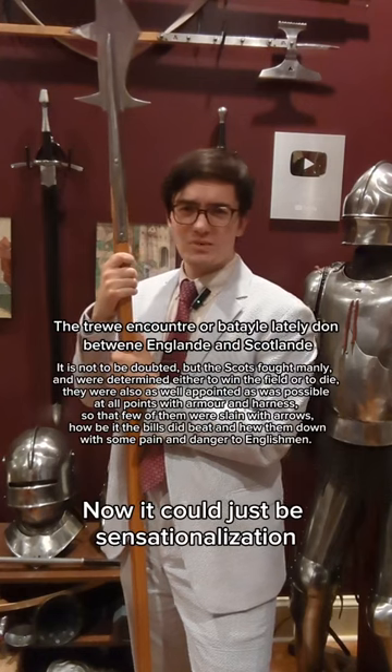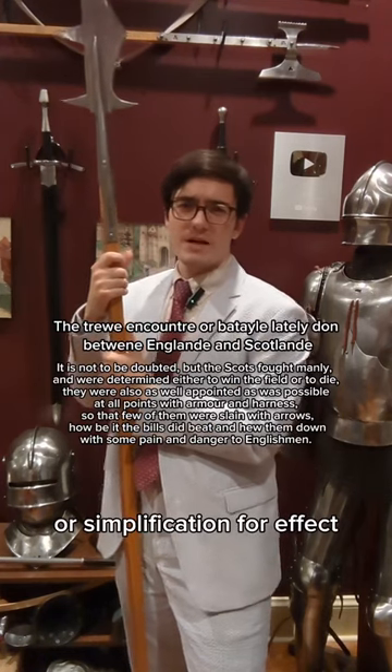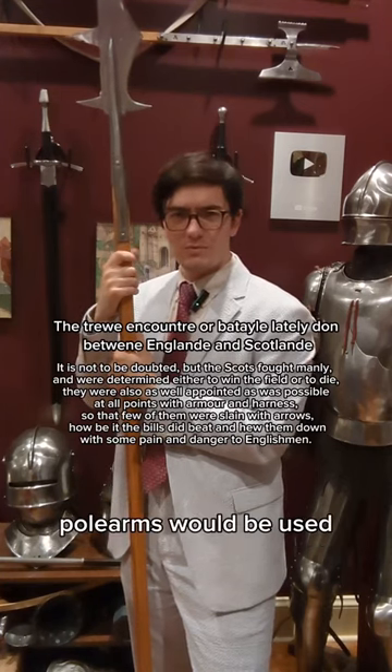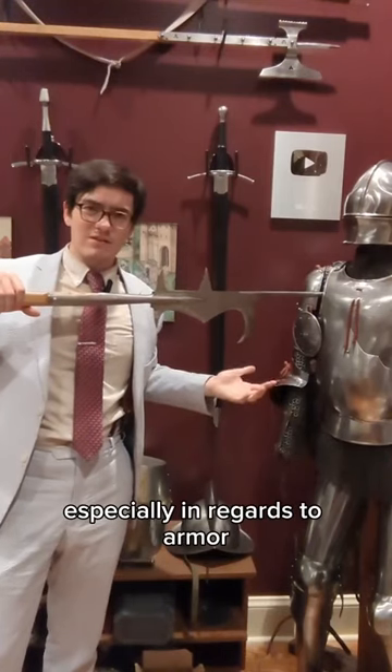Now, it could just be sensationalization or simplification for effect, but it paints an interesting picture that runs counter to the way we tend to think of how these polearms would be used, especially in regards to armor.